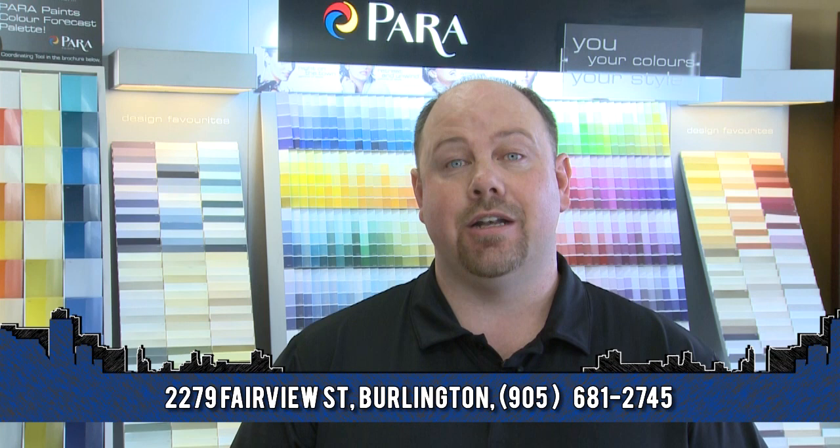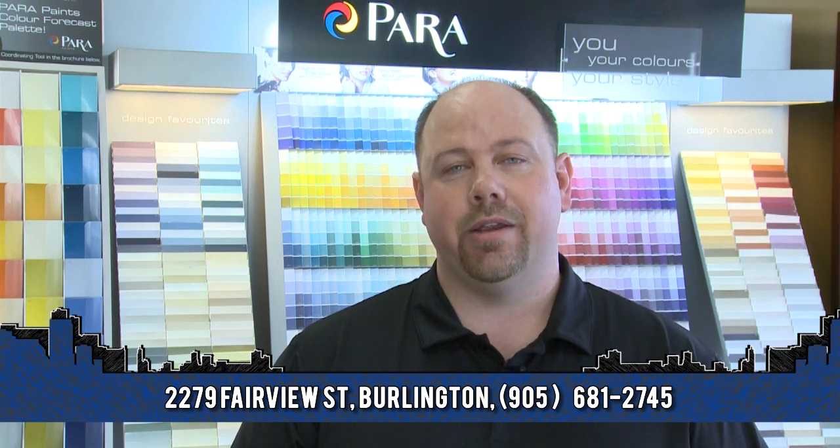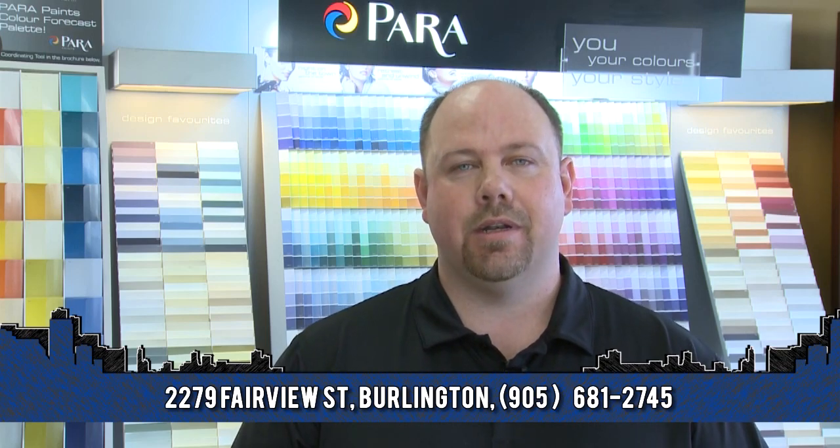The second color is your trim. This would be used for soffits, fascia, eaves troughs, and shutters. Your third color would be your door color. Often for a door color you'd like something with some punch, because that will go on your front door or your garage door and will give the first impression to the people looking at your home.